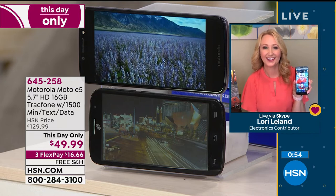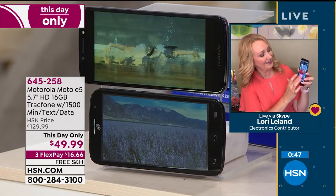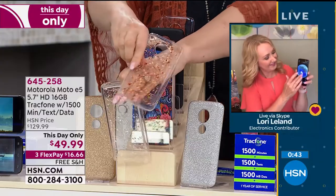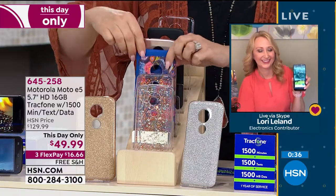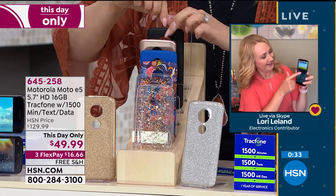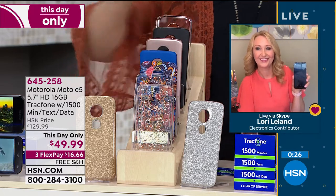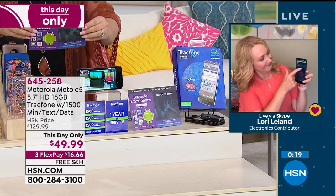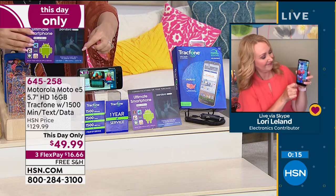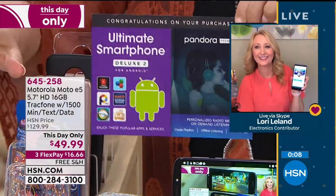You're also getting a car charger and a case — all you decide at home is what color. We have silver and rose gold flake, gold and silver glitter, Navy Paisley, black, clear, and the ever-popular rose gold. The app pack includes Pandora Premium, Lifetime Movie Club, and Office Suite at no additional charge, so you can even do work on this phone — create and edit spreadsheets and documents interfacing with Microsoft Office and PowerPoint.